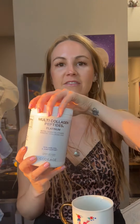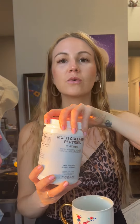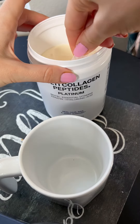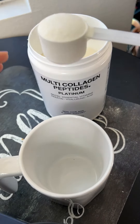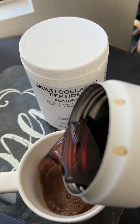They have their formula available in a big jar and also in to-go sachets. I'm going to add one full scoop to my coffee — this is one of my favorite moments of the entire day. I get my collagen, my biotin, and a lot of different other vitamins in here. Add it to my coffee, stir, and drink.